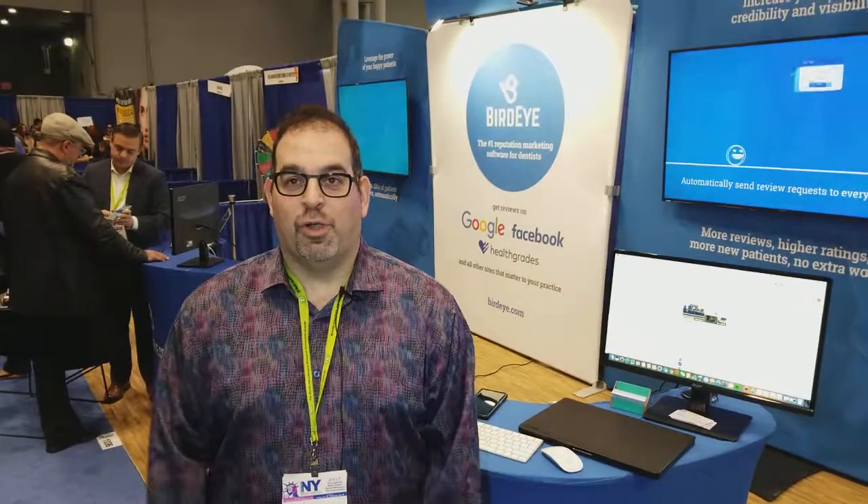BirdEye — we're a reputation marketing software. We help you get reviews on Google, Facebook, Yelp, Healthgrades, and all these sites for you.